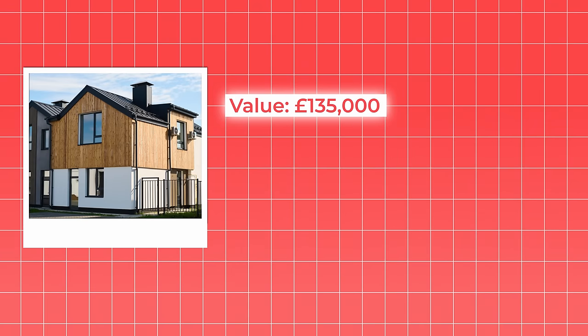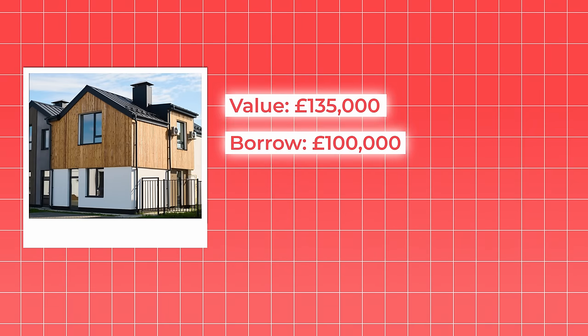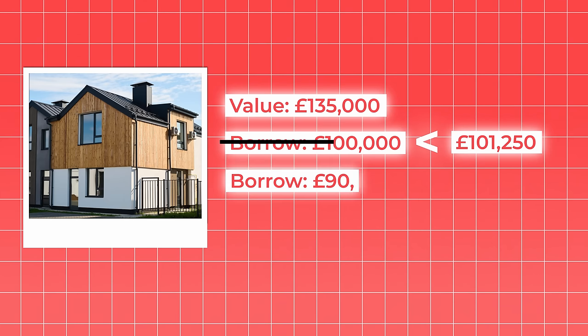They won't necessarily look at your actual mortgage payments — instead, they'll assume a higher rate than you're actually paying. This is a stress test that checks you'll still be able to cover your payments even if your mortgage rate goes up in the future. If your property fails this test based on the rental it produces, the amount you can borrow will be reduced. For example, you might want to buy a property for £135,000 and borrow £100,000 — just under 75% of its value. But based on the rental calculation, you may only be able to borrow £90,000, around 67% of the property's value, meaning you'd have to increase your deposit by the extra £10,000.